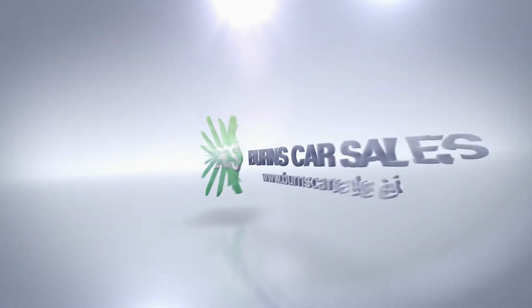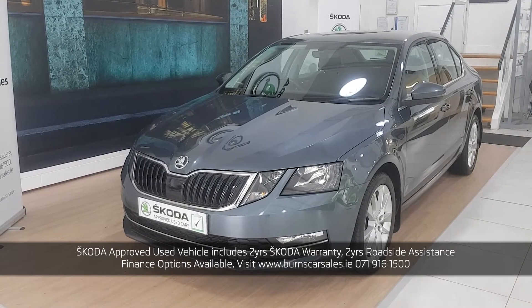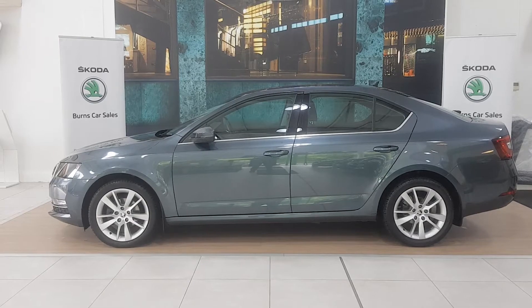Hey guys, Mick here with Burns Car Sales, back with another short video for one of our Skoda approved used vehicles. This is a Skoda Octavia Style model. It's a 1.6 litre TDI, 115 brake horsepower, 5-speed manual transmission and has 50,000 kilometres on the clock.